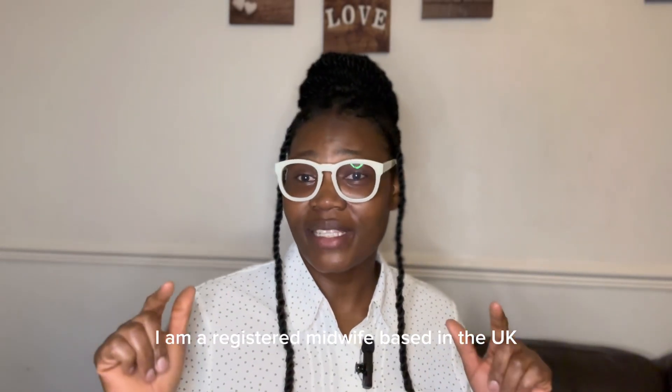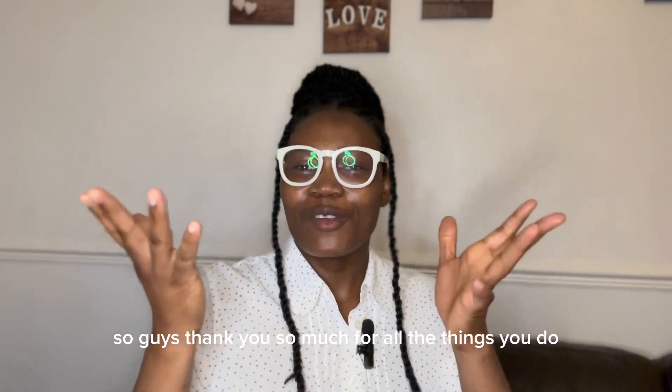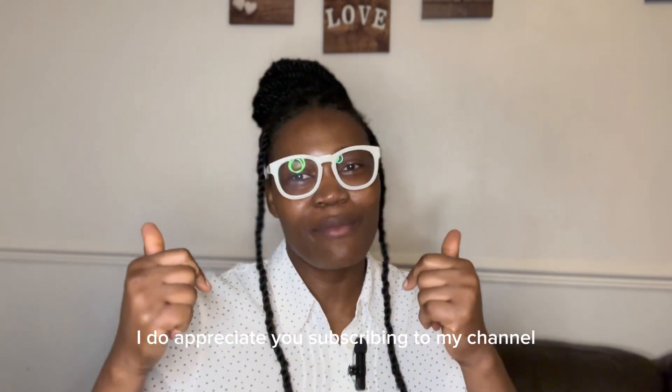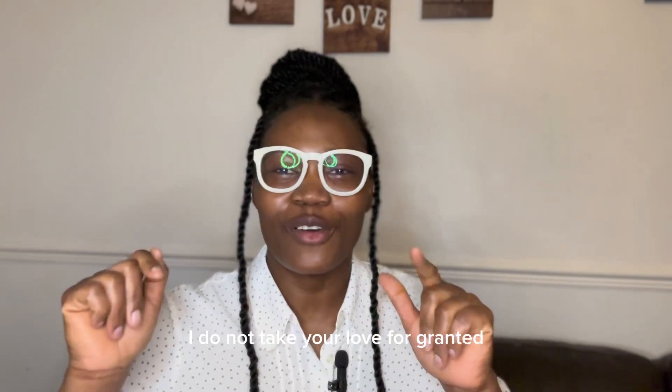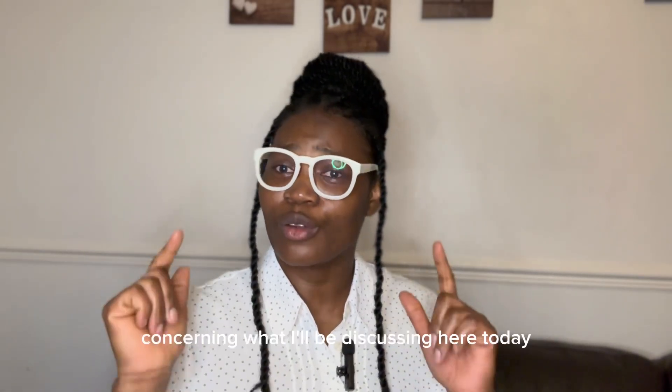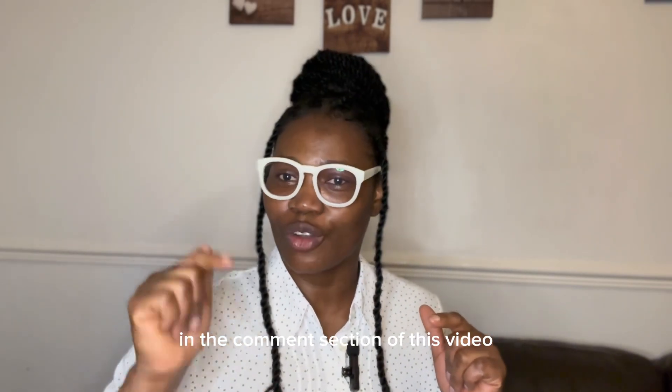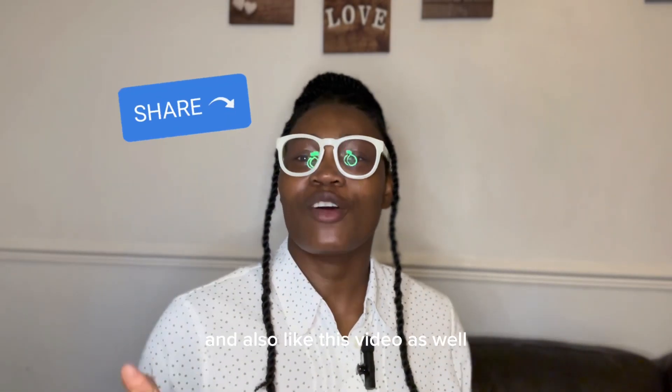My name is Noti and I'm from Nigeria, and I'm a registered midwife based in the UK. Thank you so much for everything you do — I appreciate you subscribing to my channel. If you are new here, please kindly subscribe. If you have any questions concerning what I'll be discussing today, please ask in the comment section, share this video, and also like it.